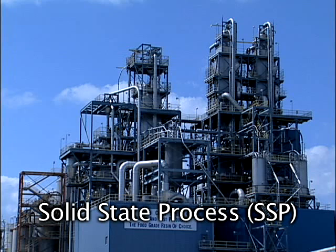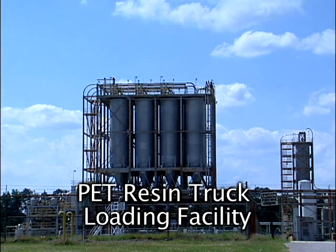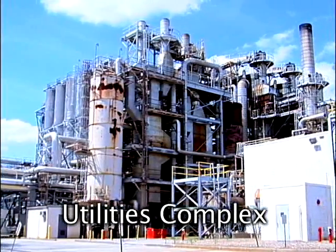The amorphous chip goes through several stages, including crystallization, solid stating, and cooling before being transferred for loading into trucks or railcars.